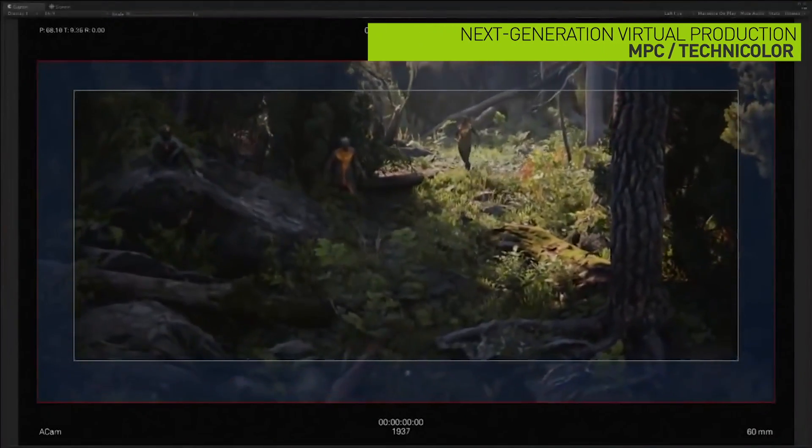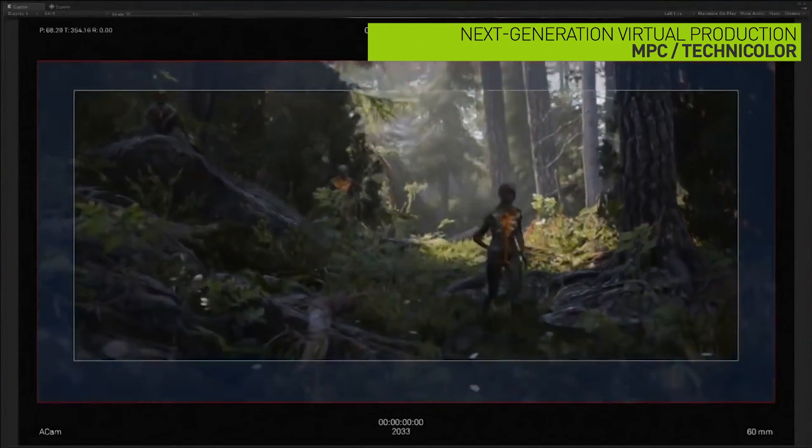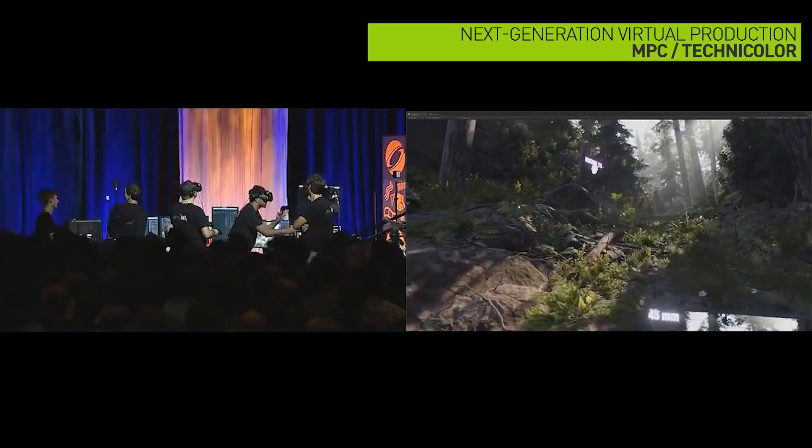In this session, you'll learn about Genesis, MPC's exciting new virtual production platform, and how MPC is starting to incorporate elements of real-time ray tracing into their platform.